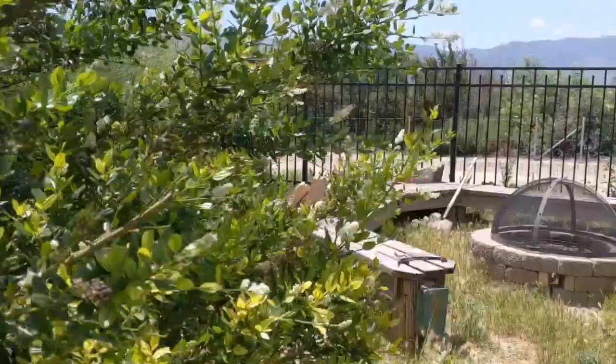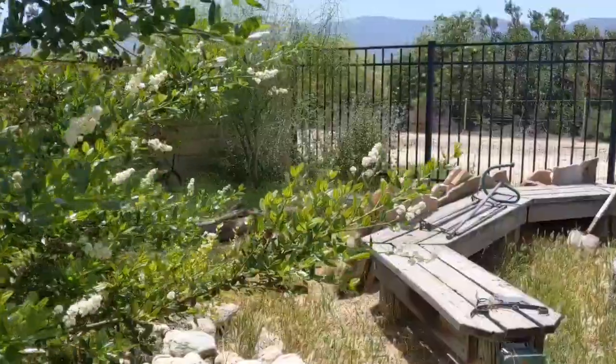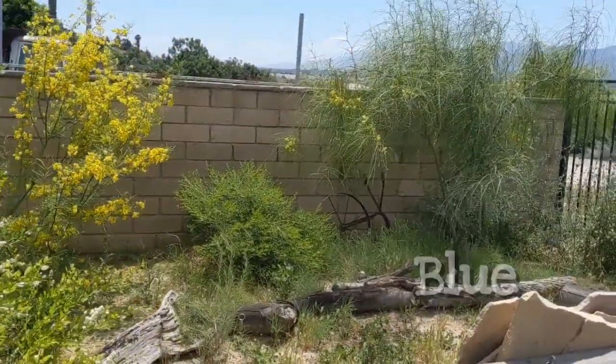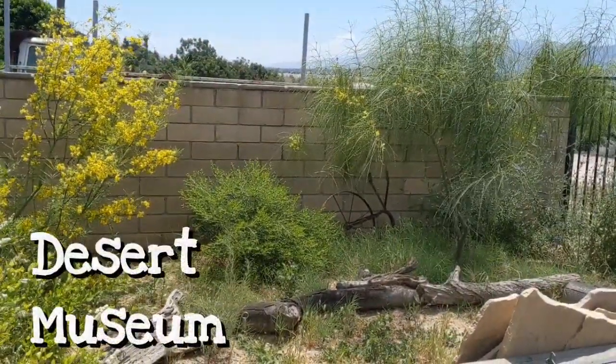It's pretty windy today so I'm hiding in the gazebo hoping it doesn't make too much microphone noise, but I wanted to talk about my two Palo Verde trees. As you head back towards the corner behind the fire ring, there are two different Palo Verde trees — one of them is the Blue Palo Verde and the other one is called the Desert Museum.